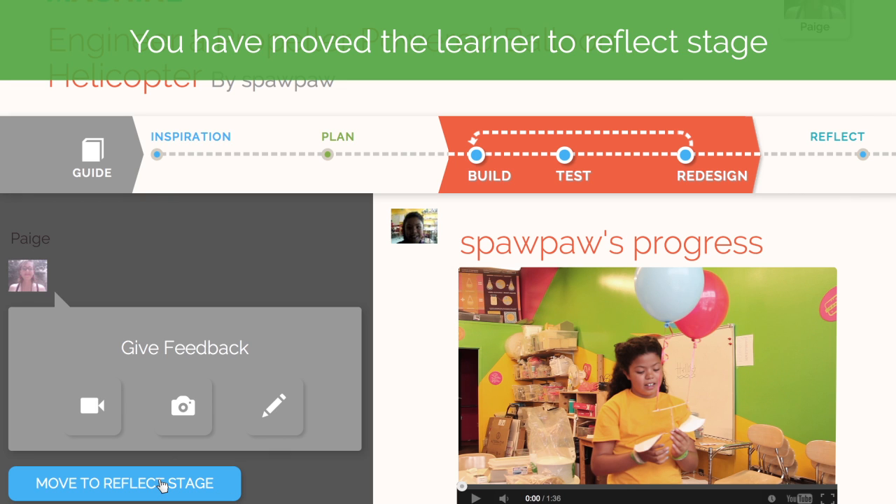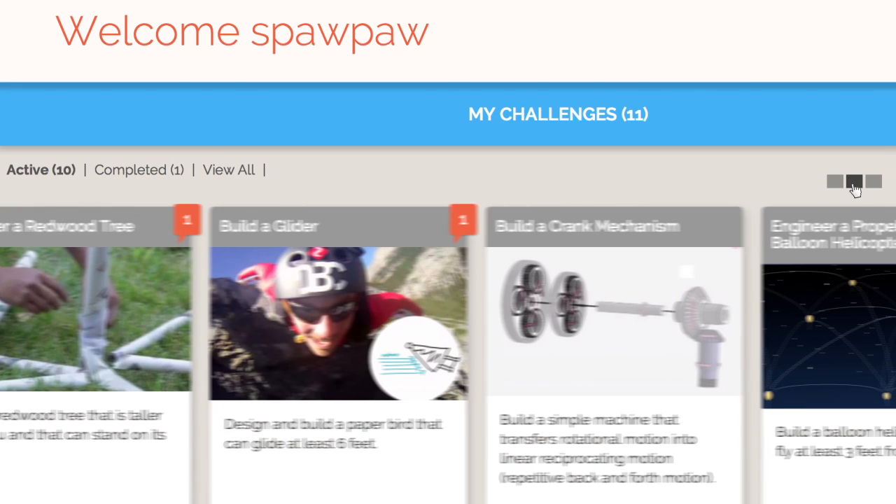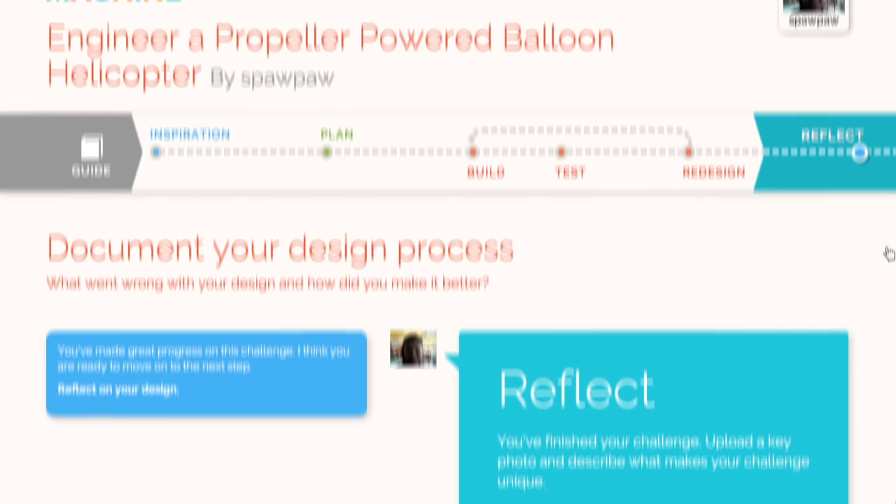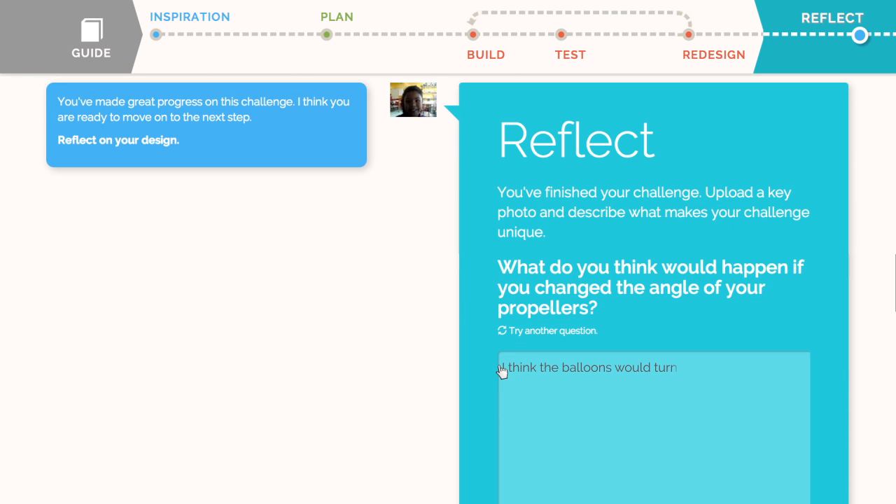After evaluating the design, the mentor invites the child to reflect in the last stage of the engineering design process. This gives children the opportunity to answer questions that deepen their understanding of the physics concept.